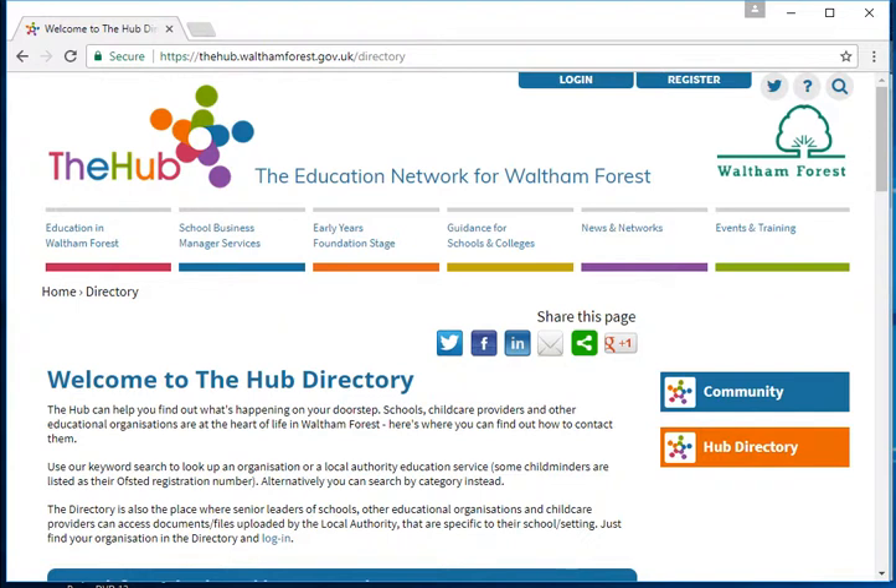To wrap up, this has been a guide to finding a list of all educational settings in Waltham Forest. Please take time to view our other videos if you need help with using the site.